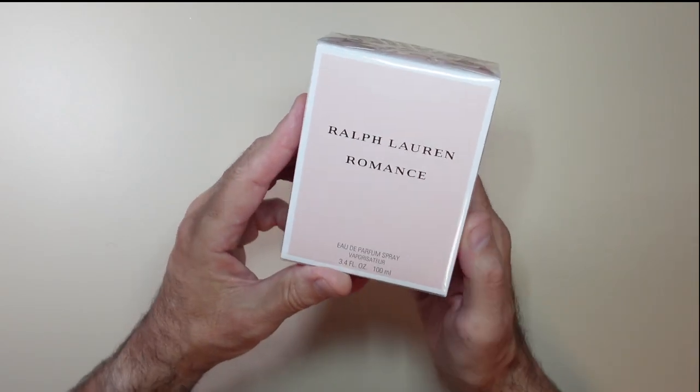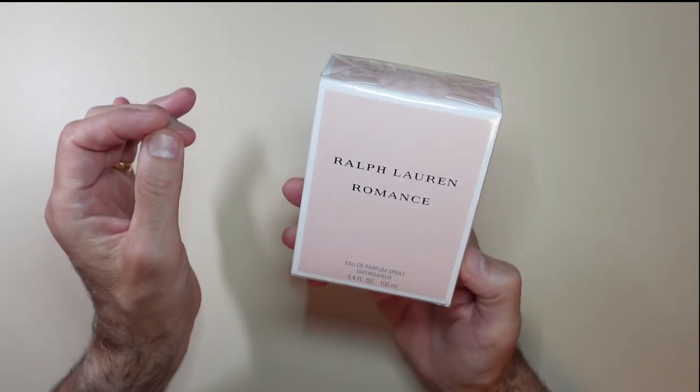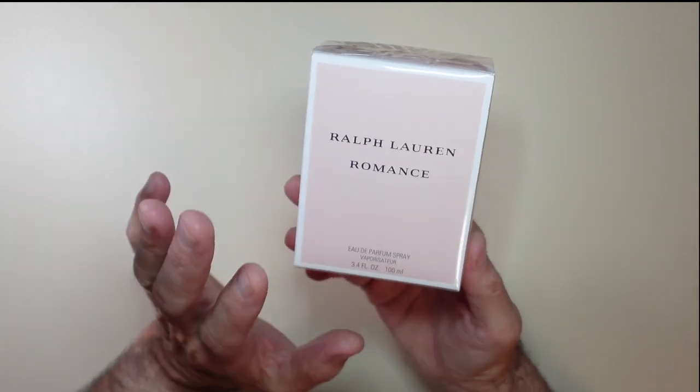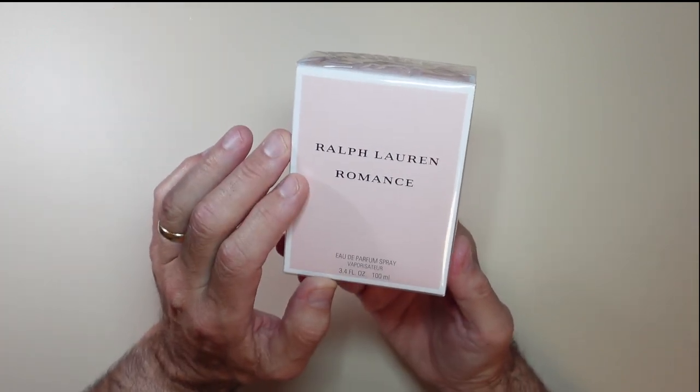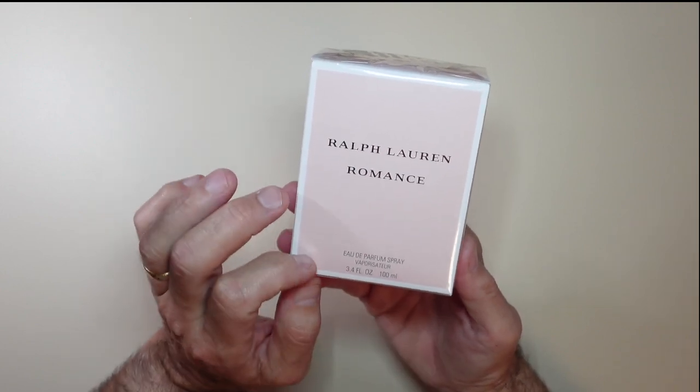Hey guys, just wanted a quick review of this Ralph Lauren Romance Perfume. This is the 3.4 ounce — different sizes are of course available. This was gifted to me by Ralph Lauren to do a quick review and to show you a little bit about this. So thank you so much for sending this to us.